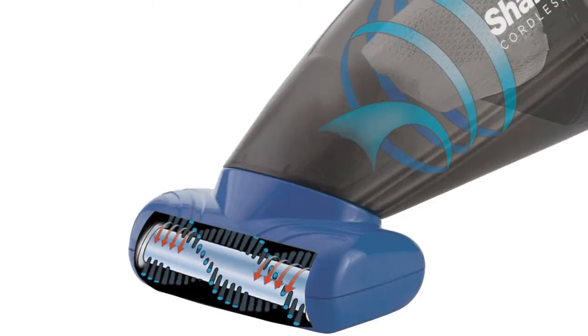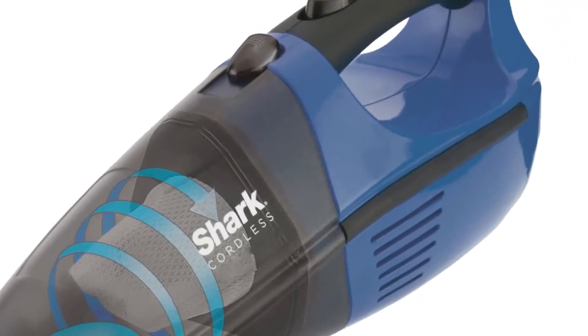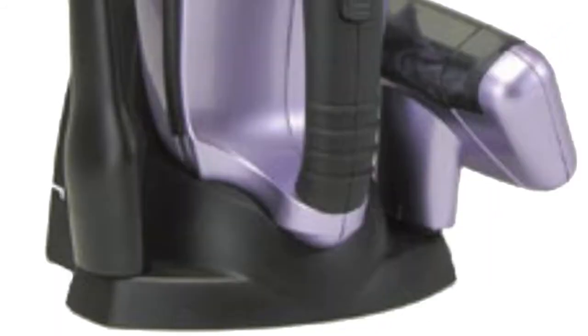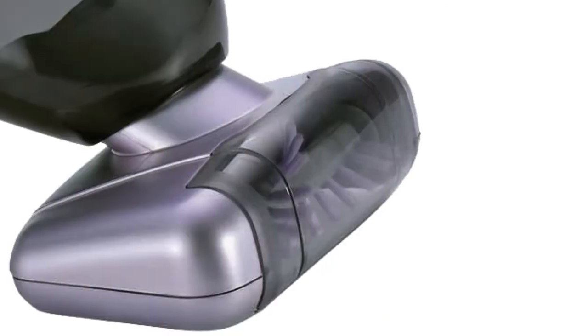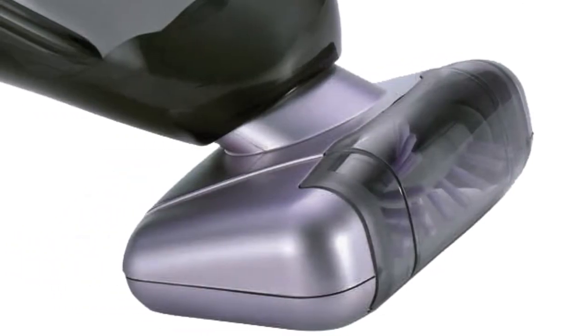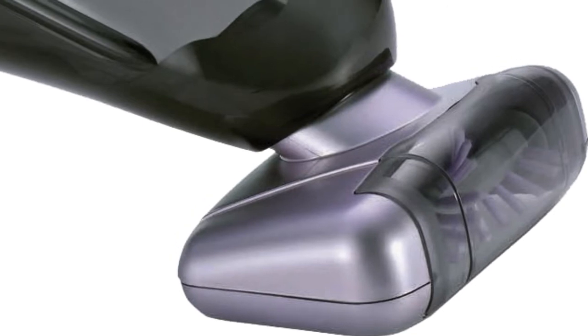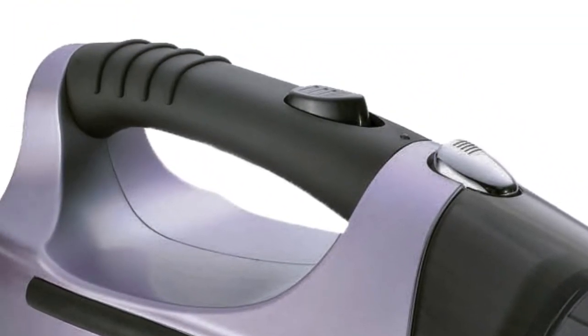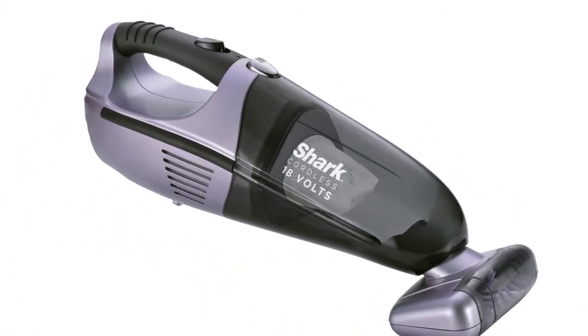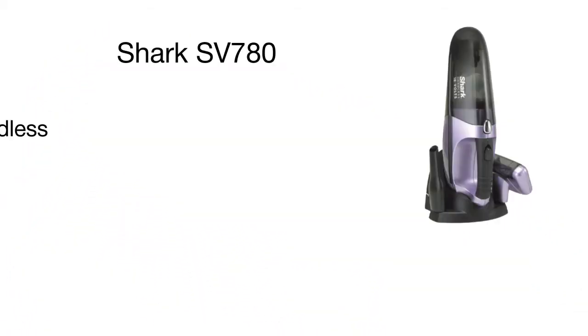Product number four is the Shark Cordless Handheld Vacuum. This is a very powerful and yet lightweight cordless cleaner which will provide efficient cleaning for all surfaces. It comes with an 18-volt rechargeable battery and features a convenient LED charging indicator. The battery takes up to 20 hours to fully charge, but you can store and charge the device on a convenient wall mount which also features a special space for storing all the attachments.